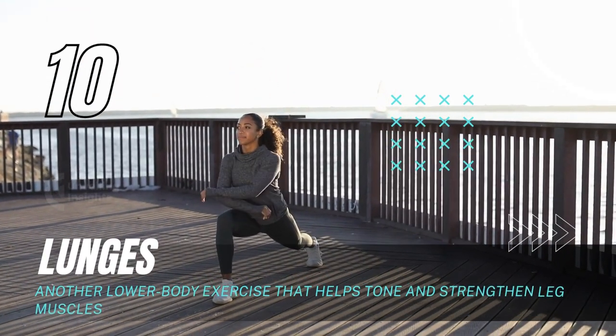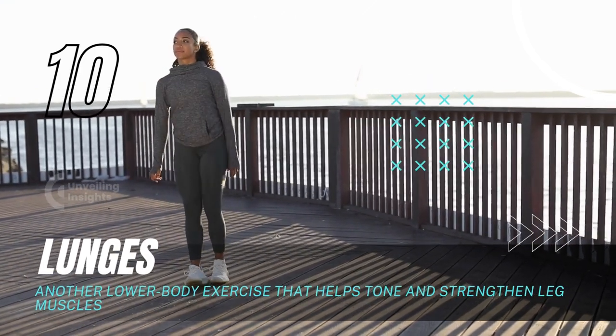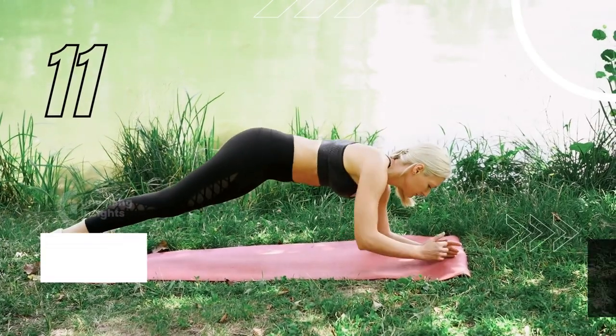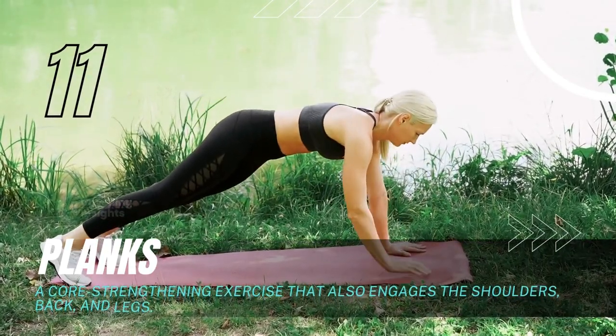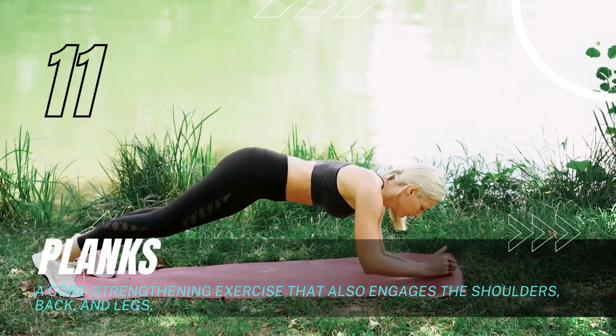Lunges: Another lower body exercise that helps tone and strengthen leg muscles. Planks: A core-strengthening exercise that also engages the shoulders, back, and legs.